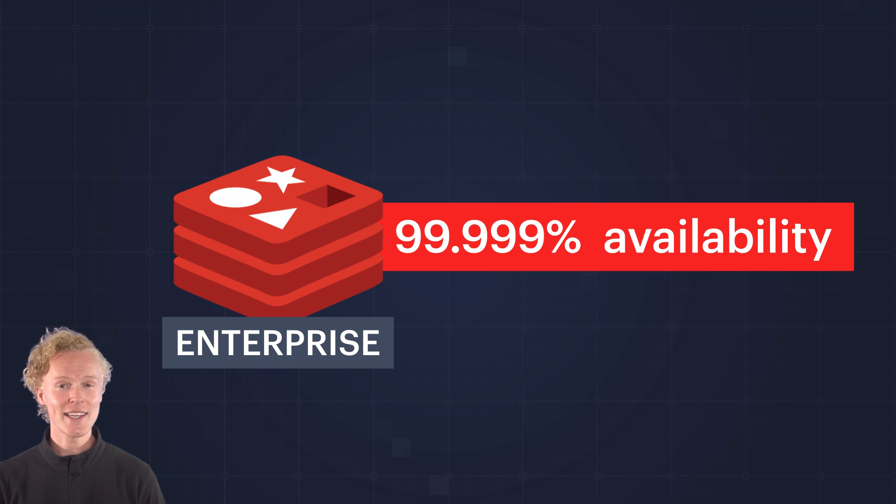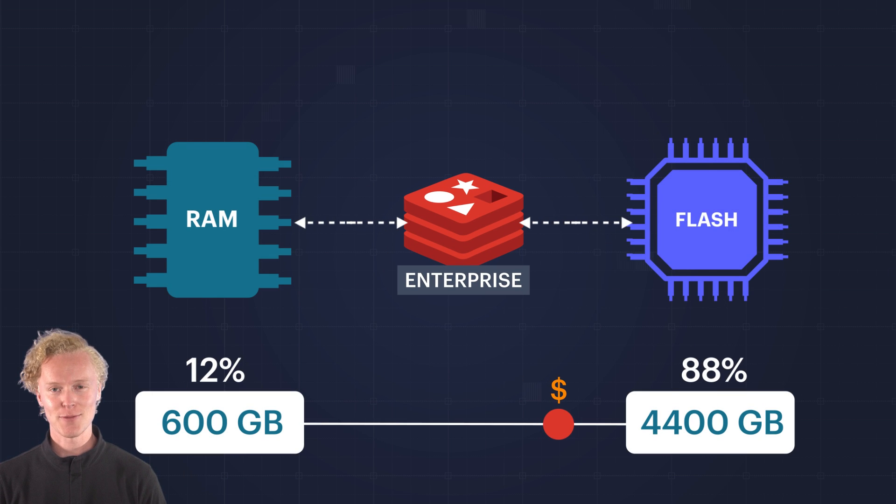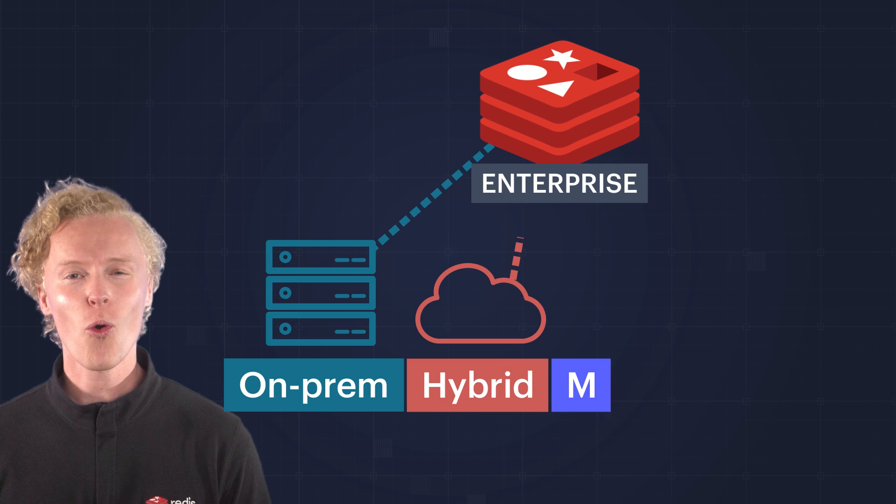All with the most highly available, scalable, and cost-effective enterprise-grade caching solution. And it can be run on-prem, in hybrid environments, or in any cloud.